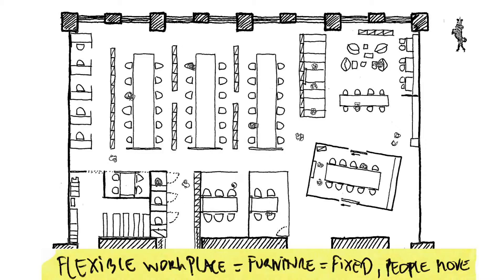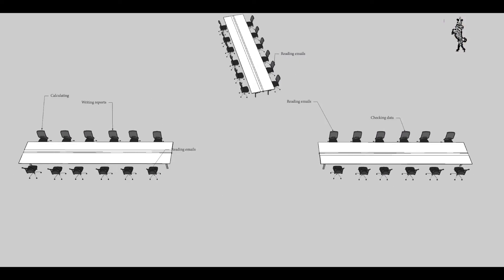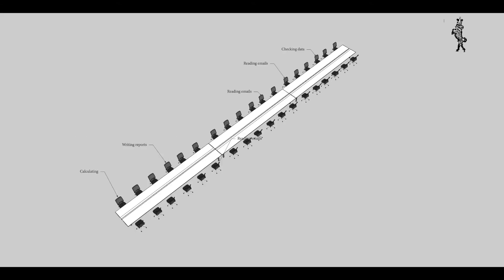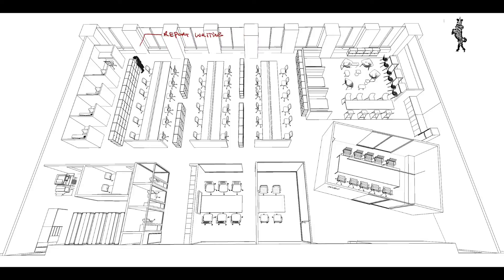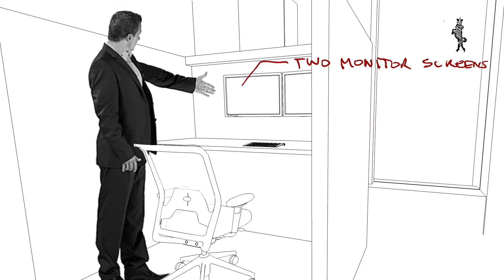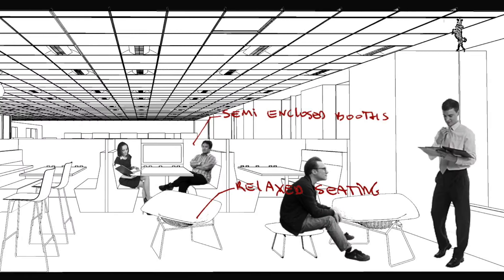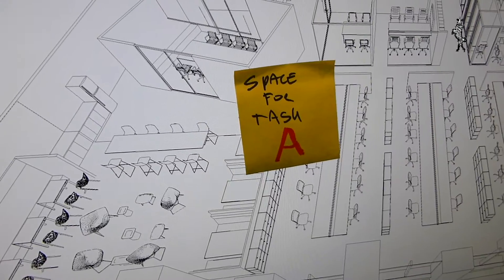The furniture is fixed but people move depending on their task. Three large tables provide unassigned seats where the majority of the work takes place. For tasks that require concentration there are some enclosed booths at the back of the office. For team related activities there are a variety of spaces as well. For phone calls there are telephone booths.